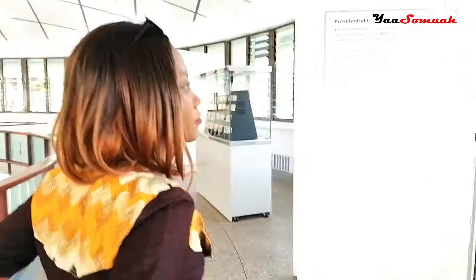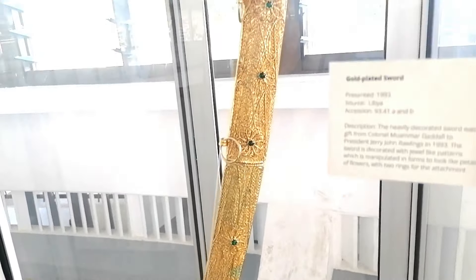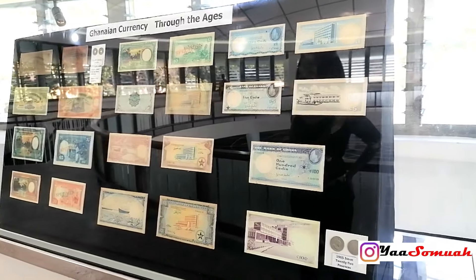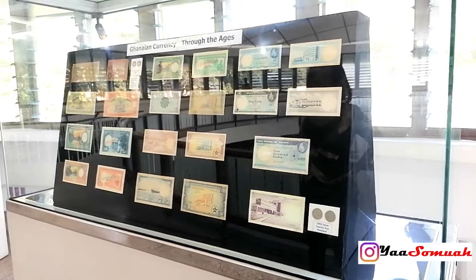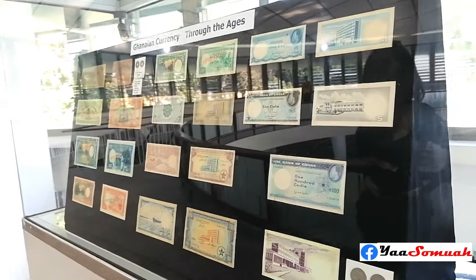The top floor also has some other lovely perks. When you visit, be sure to check out these interesting Ghanaian monuments, plus you can learn a bit about Ghanaian currencies and stamps over the years.